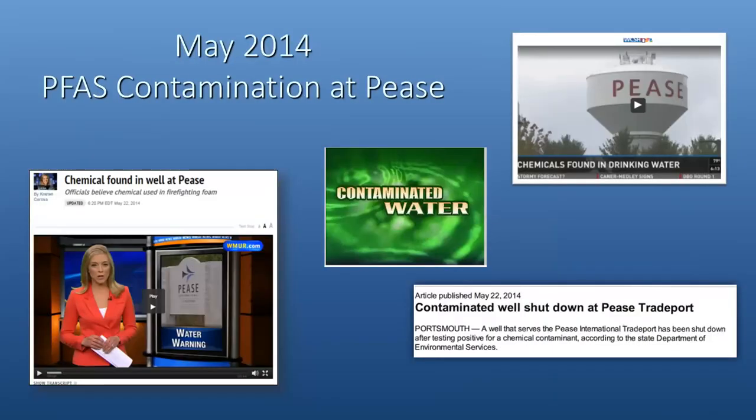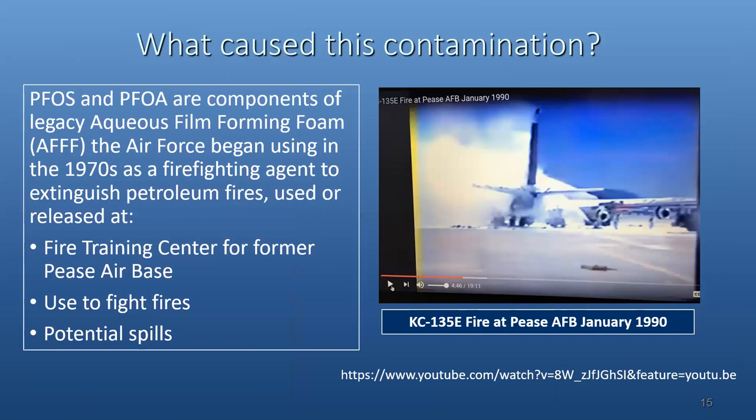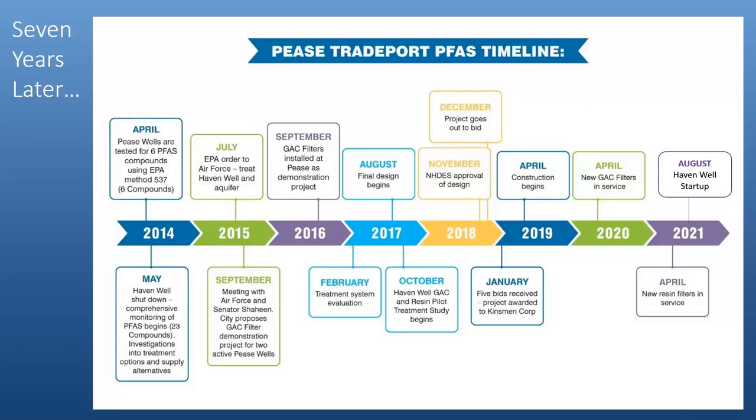As many may know, the PFAS contamination that was discovered in 2014 — back in May, sampling revealed that firefighting foam out on the airport had caused contamination of wells, and the Haven well was shut down. The other two wells, the Smith and the Harrison, were able to be maintained with some temporary treatment put on those eventually. There's a Restoration Advisory Board for Pease that meets quarterly and covers this topic in detail.